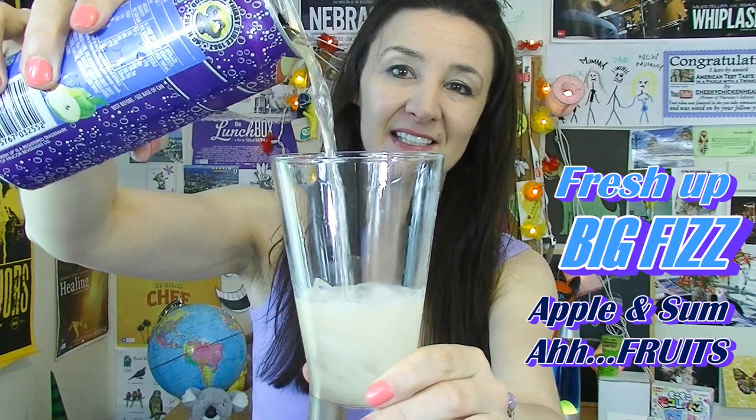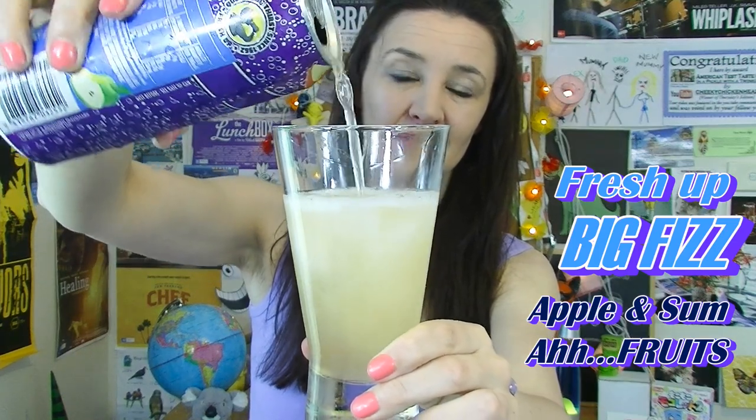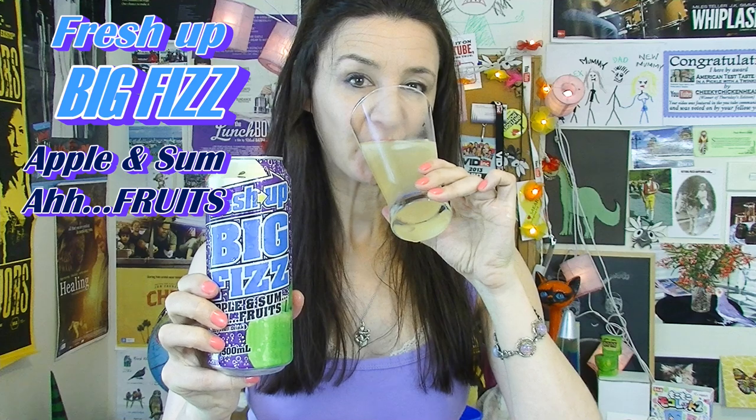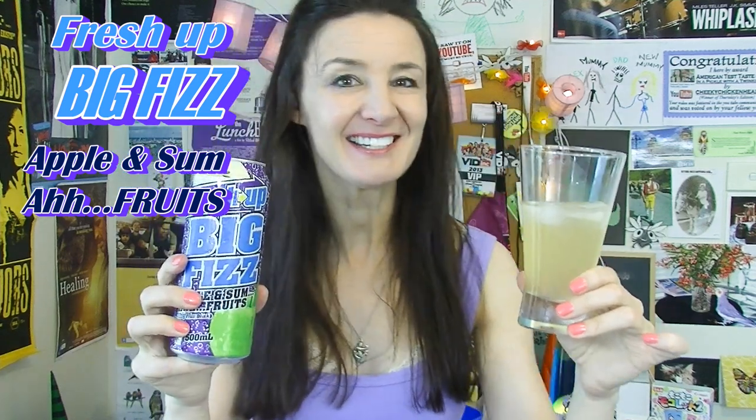It's dripping on the floor. I'm expecting it to be like an apple sort of colour — and it is. Cheers! Oh that's nice, so it's like a sparkling apple juice but it's actually got some other fruits added in there. I think I can taste pineapple and I don't know if I can taste anything else really.